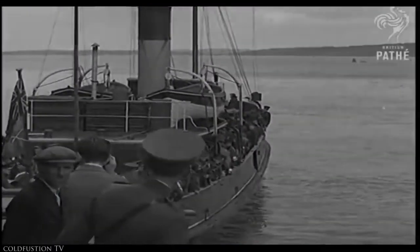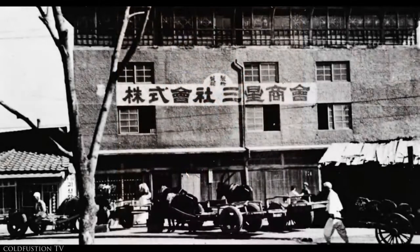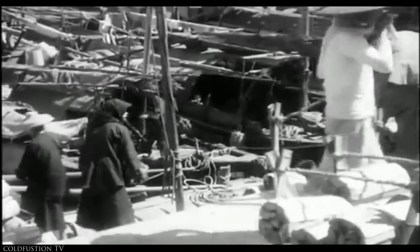In the late 1950s, Samsung grew into sugar and then wool. By the late 1960s, the business had advanced into insurance, securities, and retail. Samsung then moved into electronics, and the first product manufactured by Samsung Electronics was a 12-inch black and white television in 1970.